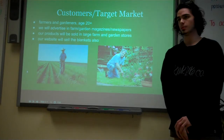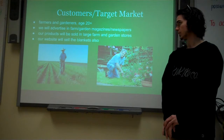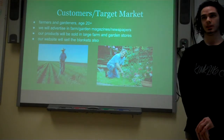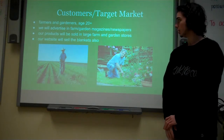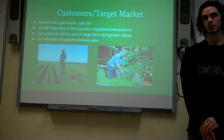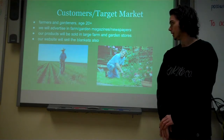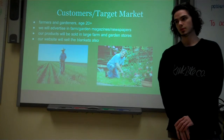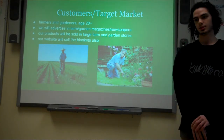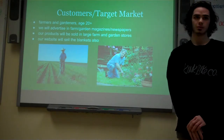Our customer target is farmers and gardeners, age 20 plus. But it doesn't just classify for that — anyone that has a plant can get this product, cover their plant, and just keep it from freezing. We will advertise in farm and garden magazines to get our word out, and use social media as well. The product will be available in farming stores like Tractor Supply, and you can also get it on our website.